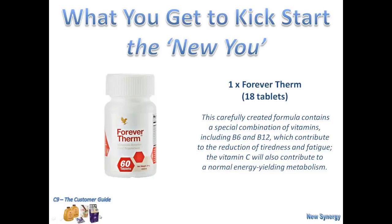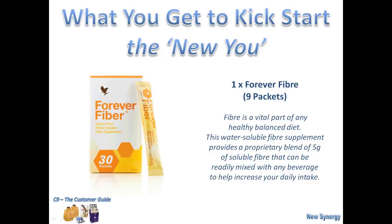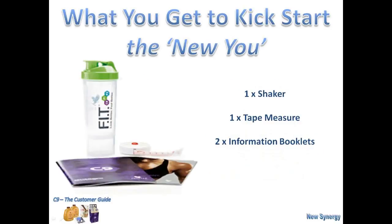There's also the Garcinia Plus — 54 soft gels. By the way, the Therm and the Garcinia come in blister packs, not containers. This has been recognised for a long time as a weight management supplement, and these are normally taken 20 minutes before any meal. Also, the Forever Fibre — because we also don't have enough fibre in our diet. These nine fibre packs will help you get a much more balanced diet. And to top it off, we also have within the pack a shaker, a tape measure to record your vital statistics, and two information booklets to record your progress and your goals over the nine days.